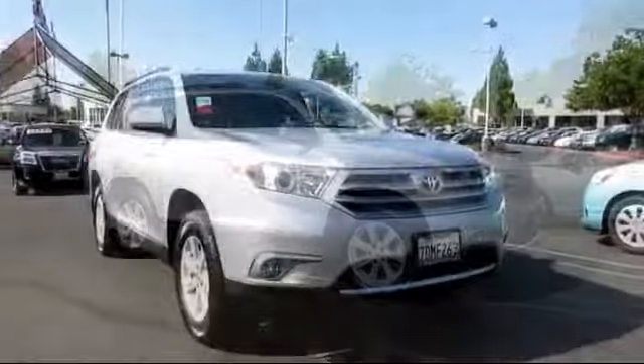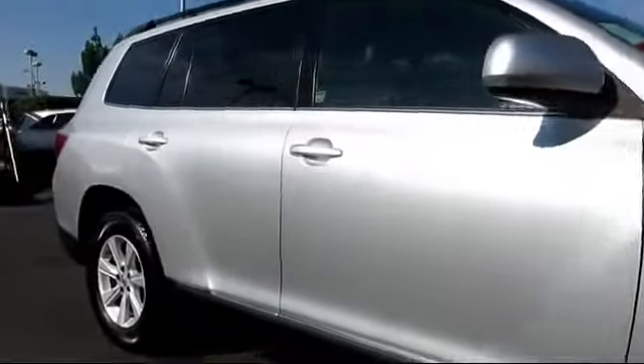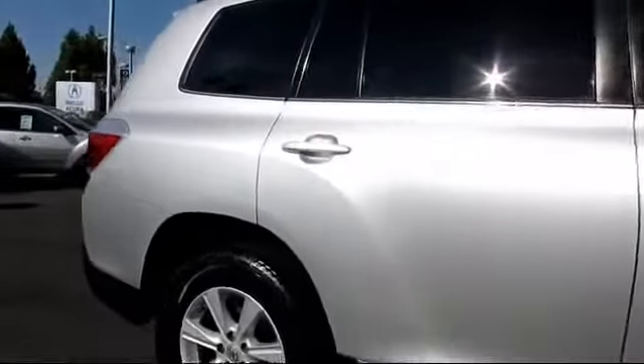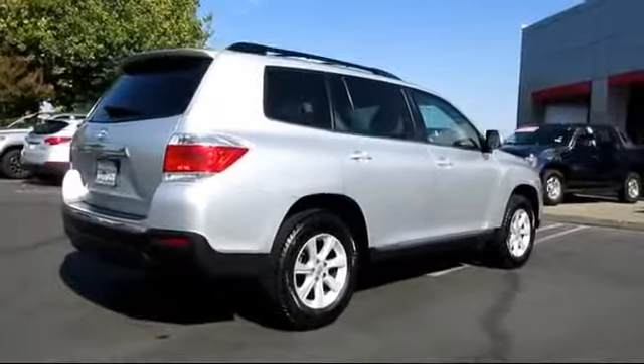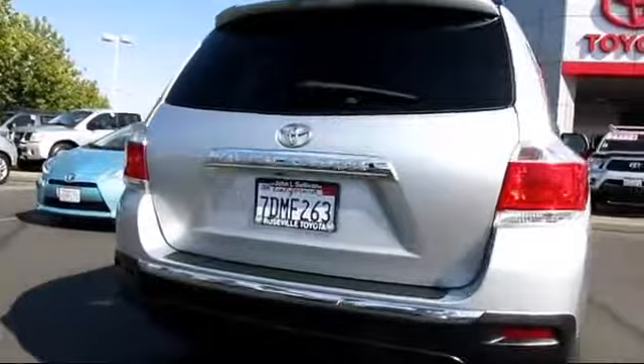It comes equipped with roof rack, privacy glass, stability control, keyless entry, alloy wheels, custom bumper, Bluetooth smartphone integration, air conditioning, traction control, power windows, and has less than 45,000 miles on the odometer.